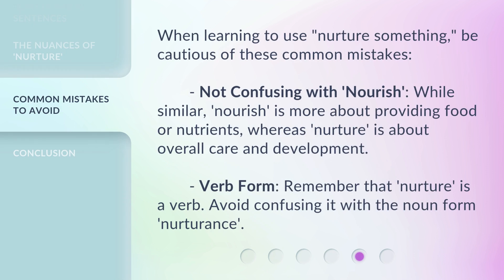When learning to use nurture something, be cautious of these common mistakes. First, don't confuse it with nourish. While similar, nourish is more about providing food or nutrients, whereas nurture is about overall care and development. Second, verb form: remember that nurture is a verb. Avoid confusing it with the noun form, nurturance.